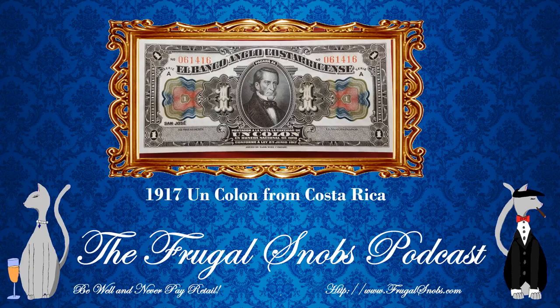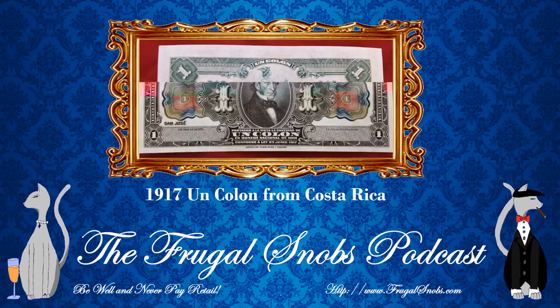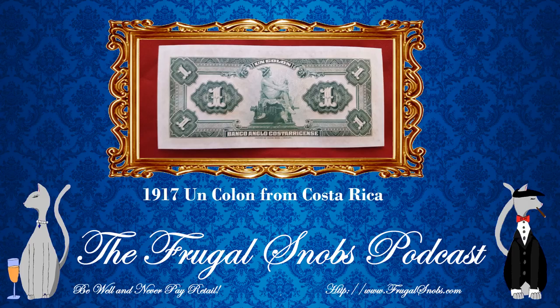Anything else to talk about on the front of the note? We're good there — as we pretty much described it, it says El Banco Anglo Costarricense. When I hear 'sensei' I think martial arts — sorry, white people Spanish. Anyway, that is the front of the note. Let's check out the back.